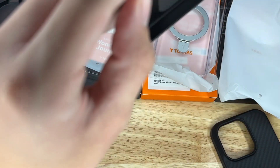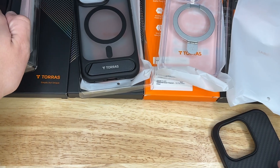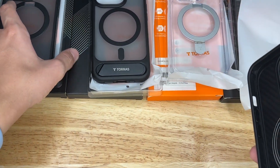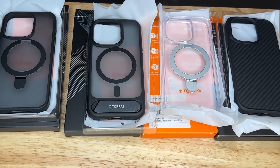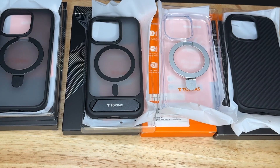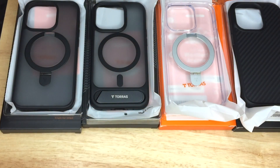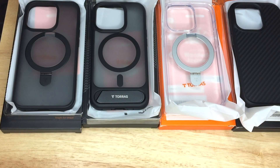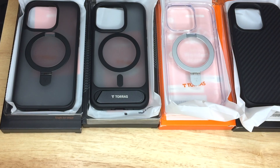Actually, you can only switch the buttons on the aramid fiber cases, in case you were wondering. Now I'll switch cameras. Okay, so I switched cameras — I've got my iPhone 14 Pro. We'll try all these cases on the phone. I had an Apple silicone case on it, so I'll take that off and wipe down the phone real quick.